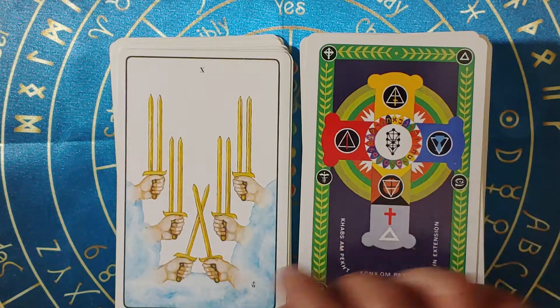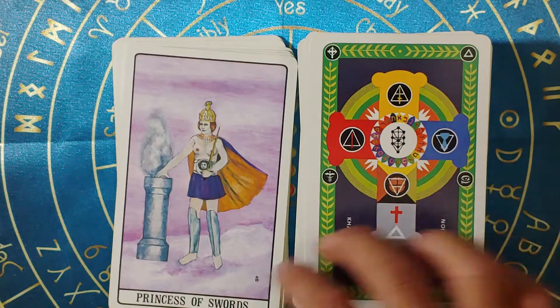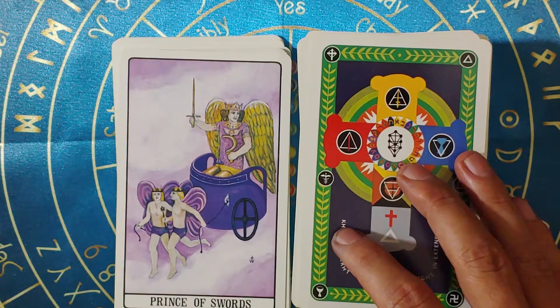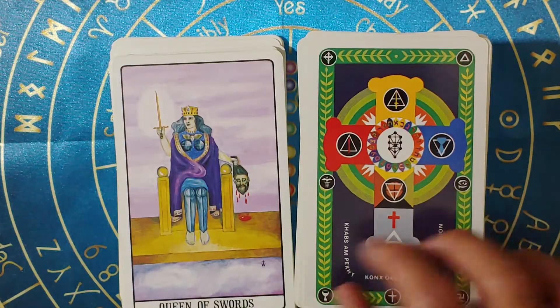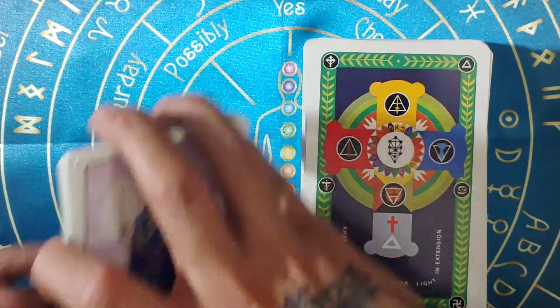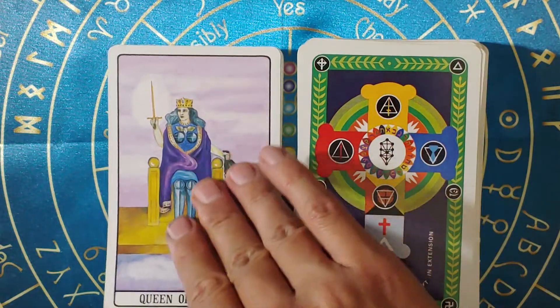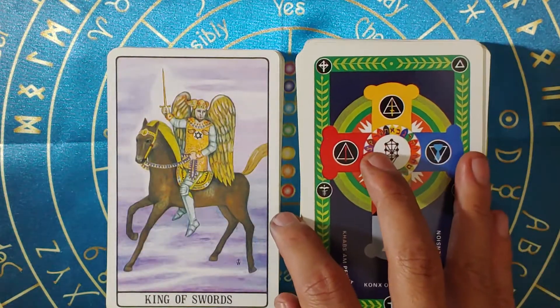This is a cool ten. Queen of swords is really interesting - she's holding somebody's head. King of swords.